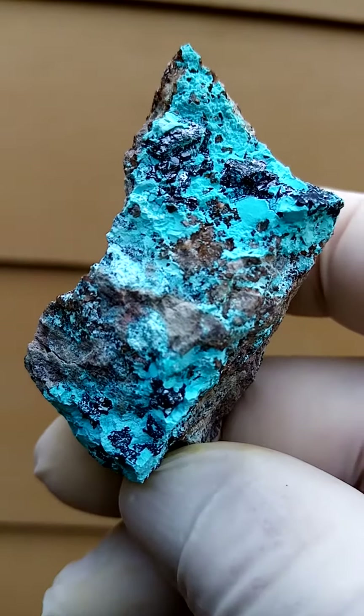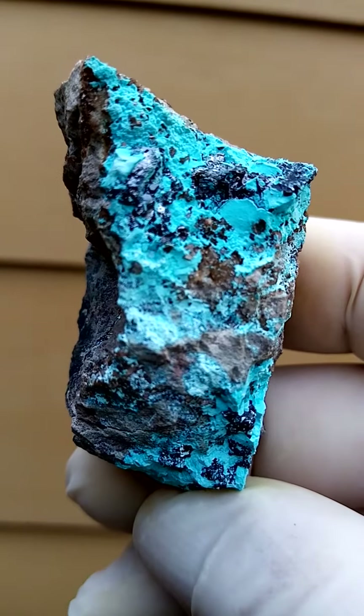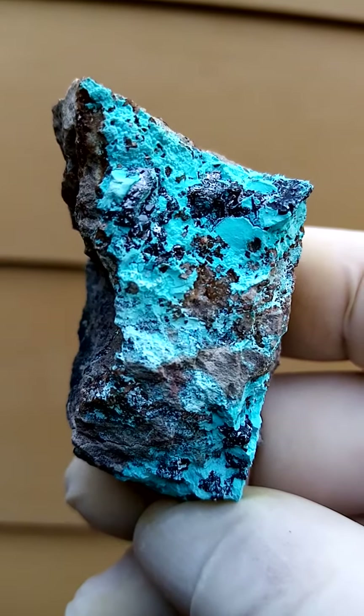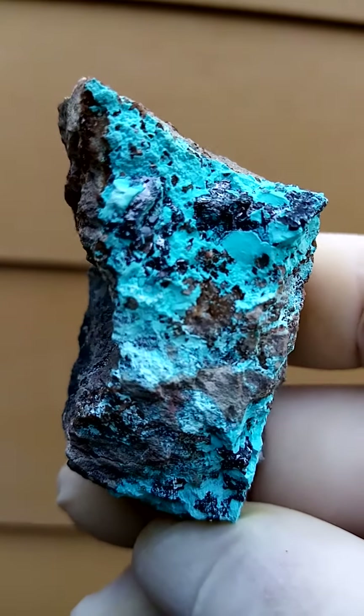All the way from Mashamba West in the Katanga — the famous deposit for the red Cuprites from the Congo. This is where we look for them.